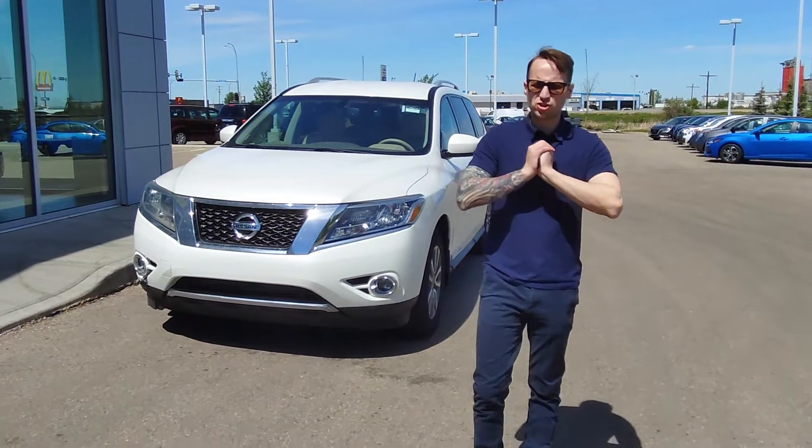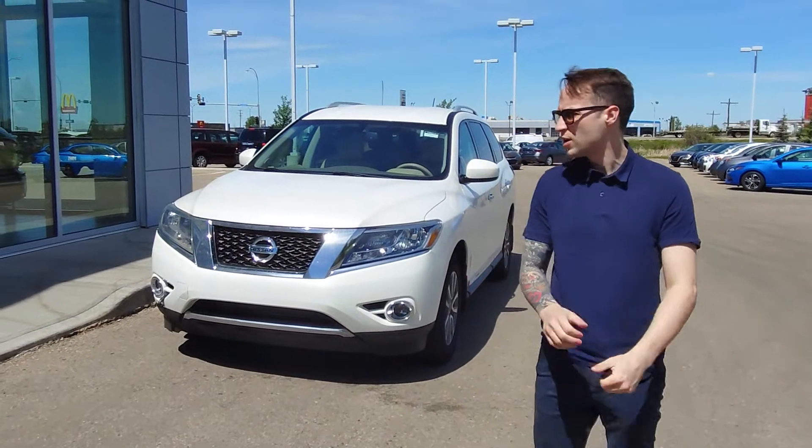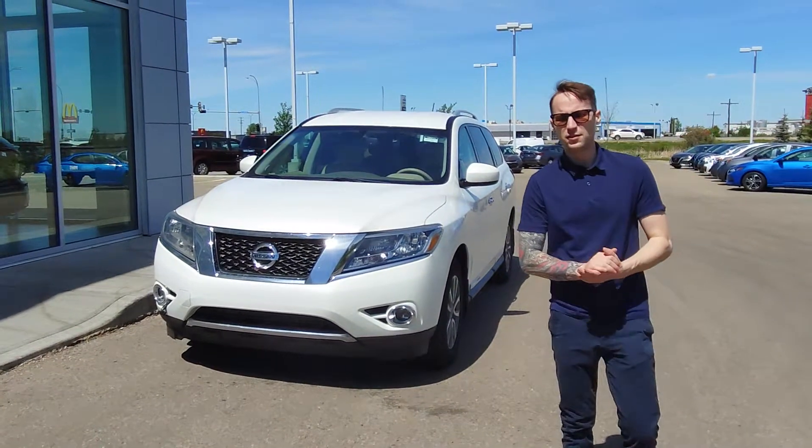Kevin here from LA Nissan. I did just receive your information. Looks like you want to trade in your 2011 Chevy Equinox for our beautiful 2014 Pathfinder.